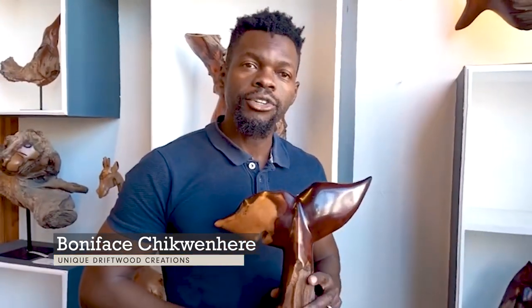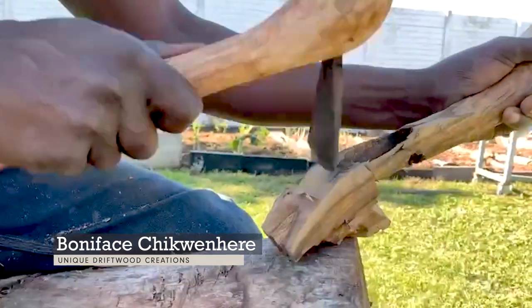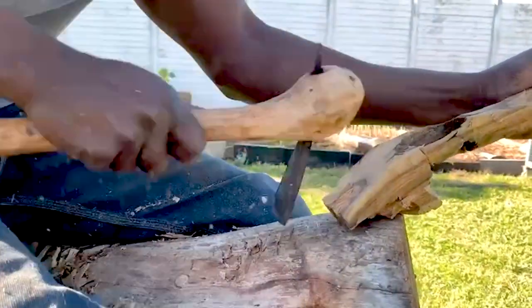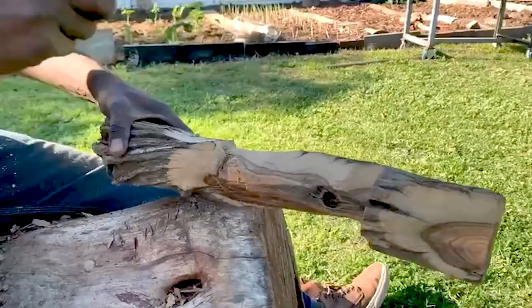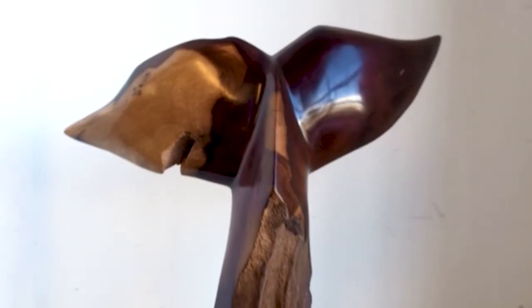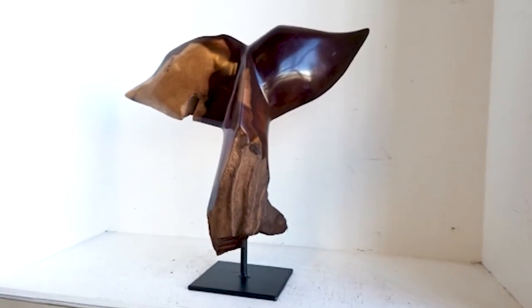My name is Bonifaz Chikonele and I'm the artist here at Unique Drifted Creations. I specialize in creating one-off items or pieces of art using driftwood, found wood, or mineralized wood. We're based here in Cape Town in the Western Cape, and our shop is at the V&A Waterfront in the Watershed Building.